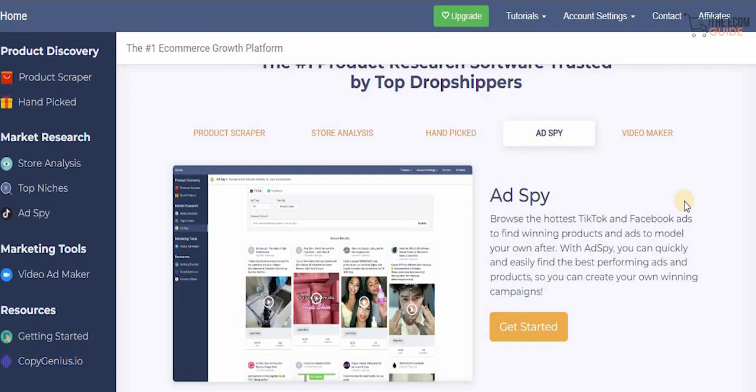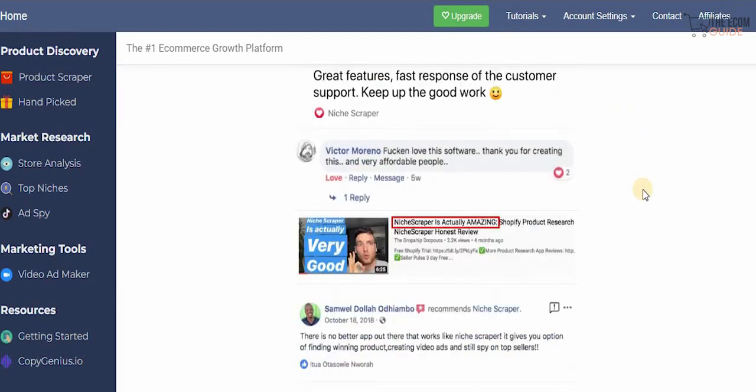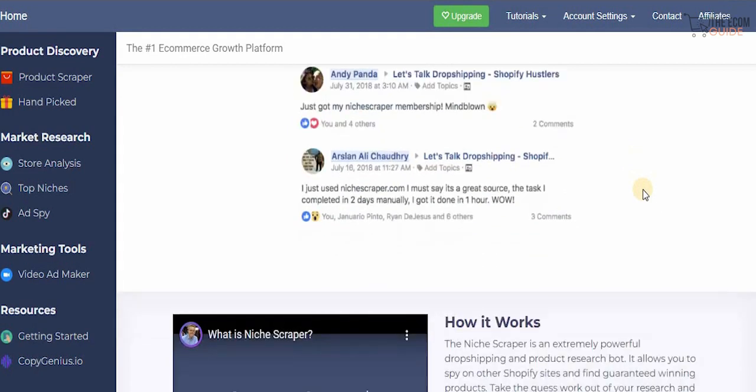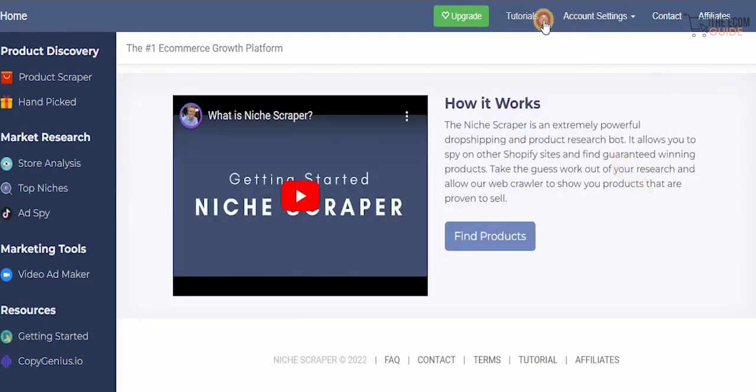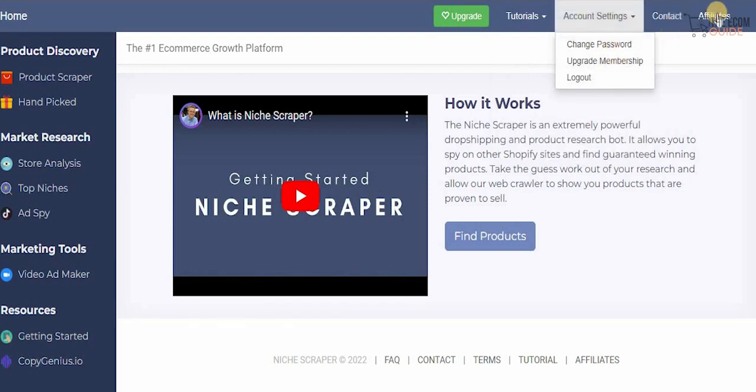With their Ad Spire you can browse the hottest TikTok and Facebook ads to find winning products and ads to model your own after, and quickly find the best performing ads and products to create your own winning campaign. They also have a video maker that creates high-converting product videos in seconds — just paste your product link and you're set, perfect for testing product ads quickly and effectively. If you click on tutorials, you can check out how to get started, how to find winning products, a Shopify store checklist, seven rules for drop shipping, and a Facebook ad tutorial. Under account settings you can change your password, upgrade your membership, or contact support and check the affiliate program.